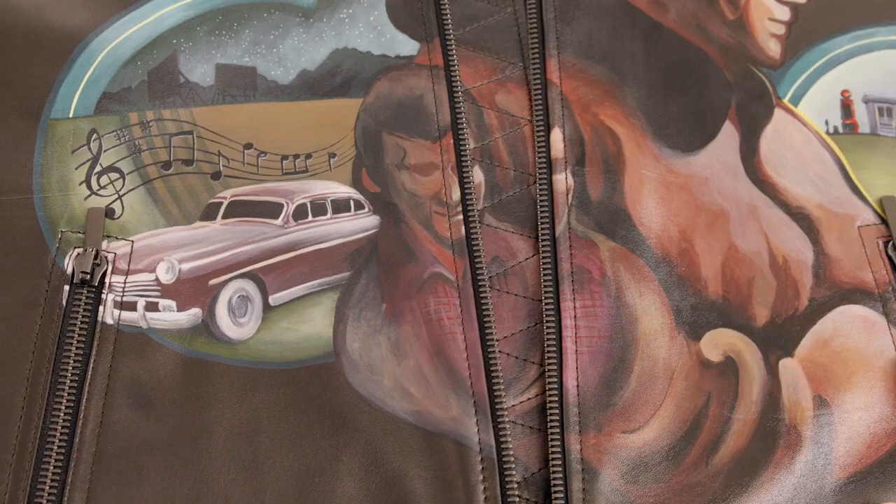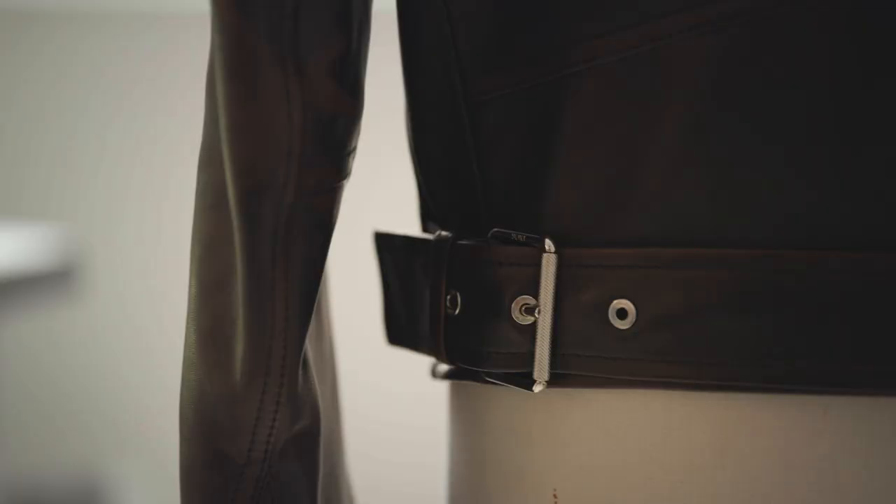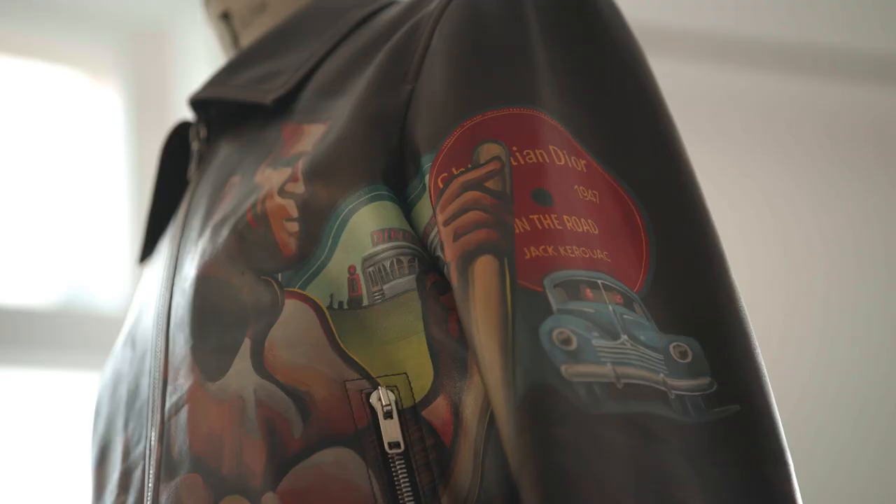The finish that we see on the leather reflects through the paint, giving an extra feeling of luminosity to the colors and this beautiful movement of sheen and light across the jacket.